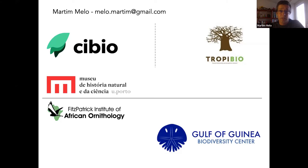Since then I've been working on the islands, and biologists and conservationists have always been interested in developing a platform to congregate and put together our efforts on everything related to biodiversity in the Gulf of Guinea. So we recently created the Gulf of Guinea Biodiversity Center to work as this platform.